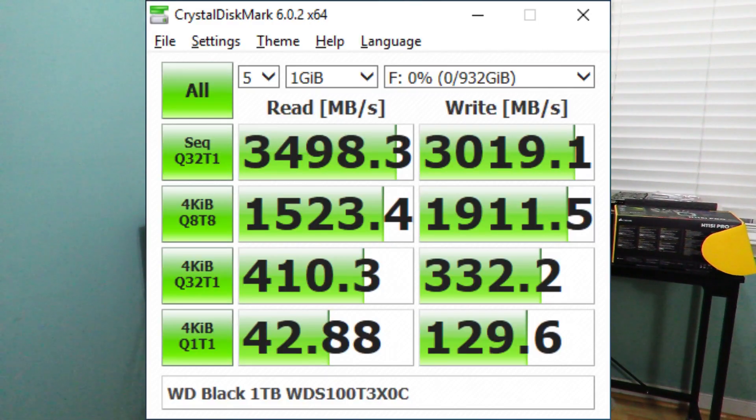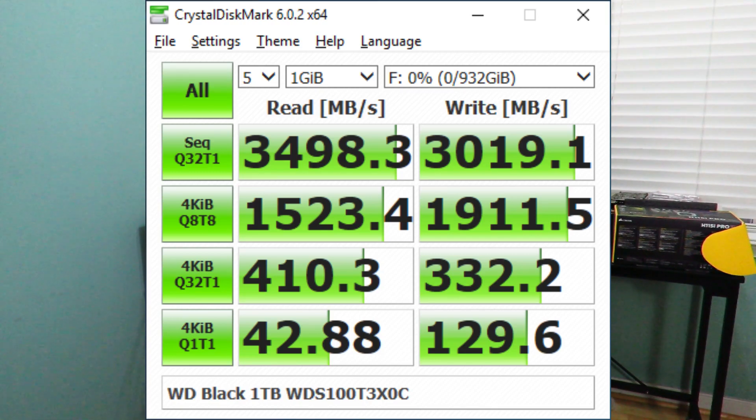Something I noticed with this drive that I haven't seen with others: Western Digital states the read speed is up to 3,470 megabytes per second, and in CrystalDisk I almost reached 3,500 megabytes per second. Usually when a manufacturer states a speed, it doesn't actually hit it. On the write side, stated at up to 3,000 megabytes per second, CrystalDisk results again exceeded their stated speed. Western Digital took the high road by stating slightly lower numbers so nobody can call them out — they're 100% honest about it. I'm impressed by that.